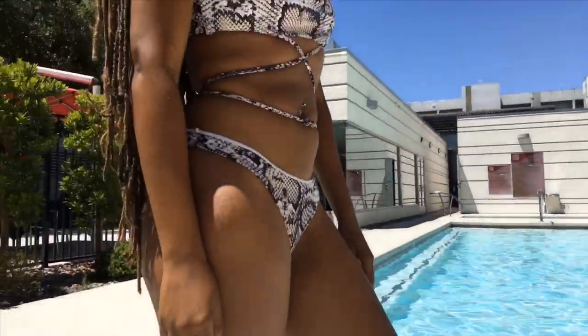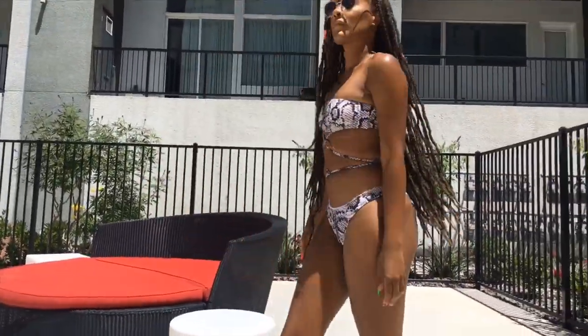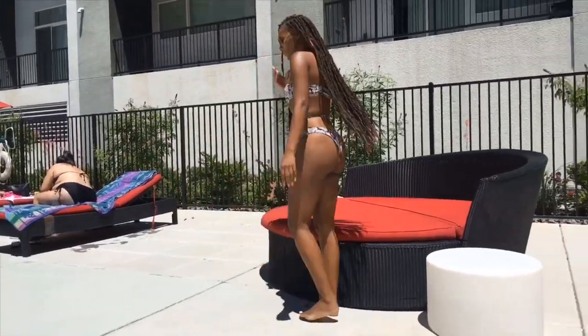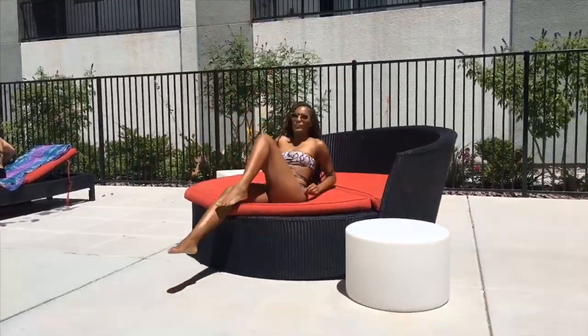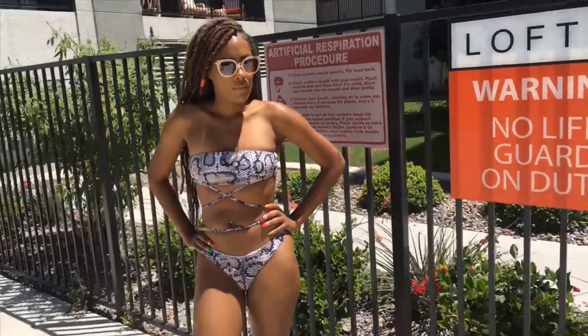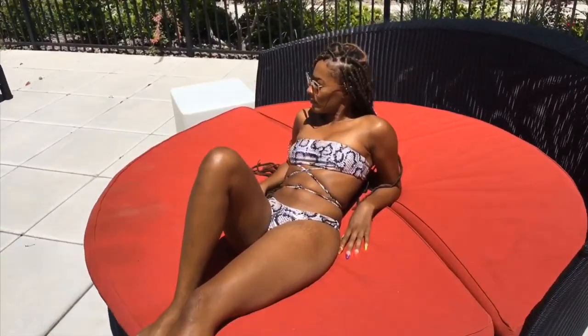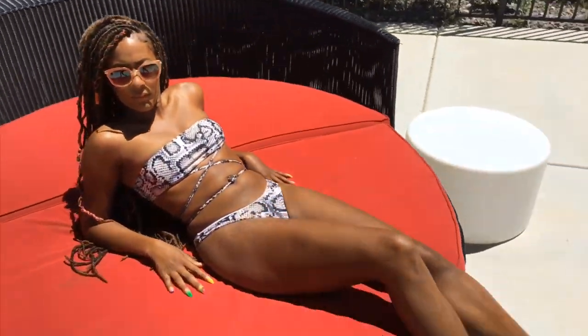First is this snakeskin bandeau bikini. I'm in love with this bikini — I love the print, so cute. I love the fit, the straps around the body are super cute and comfortable. I got this one from Zoffel in a size medium. I also love it because it has animal print, which is very on trend right now and fits my personal style. I'd rate this bikini a nine out of ten.